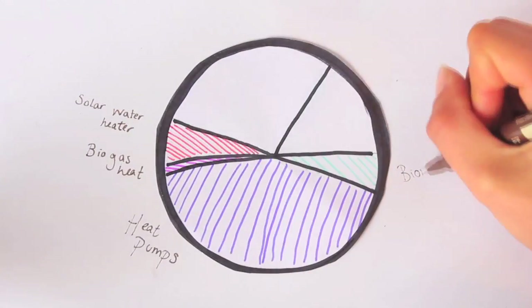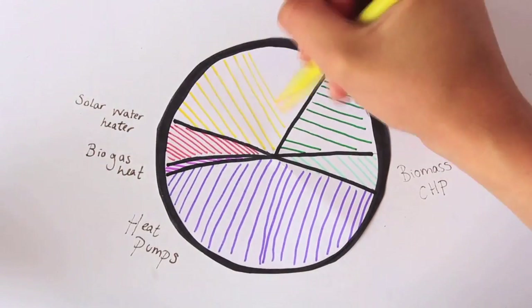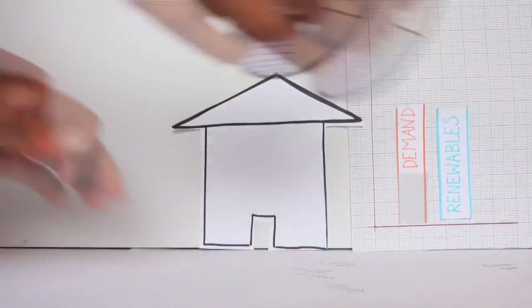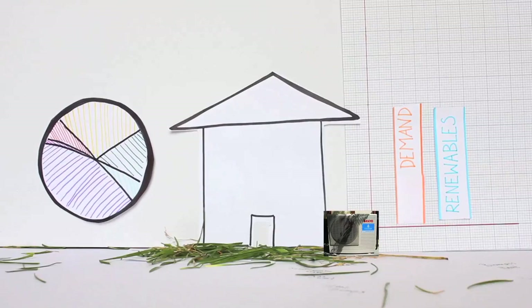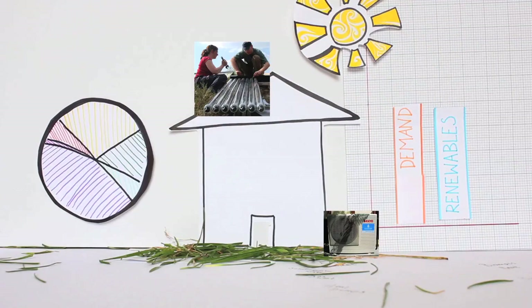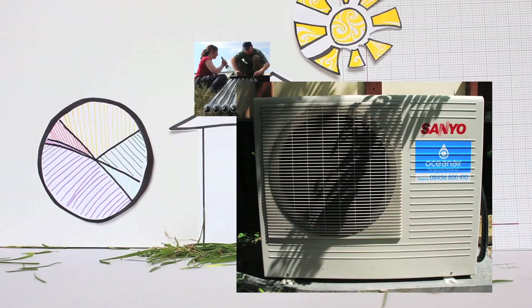Heat generation in Zero Carbon Britain 2030 would look something like this, with the majority of our heat energy coming from air and ground source heat pumps. Solar water heating panels on our roofs could also provide half of our hot water heating needs over a year. Electrical heat pumps use ambient heat from the ground or air outside and pump it to where it is needed for space heating in your home. Electricity will provide the biggest chunk of our heating needs.